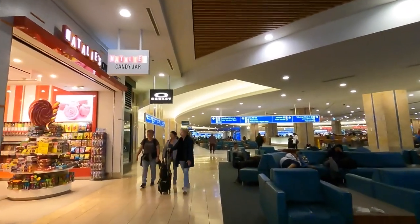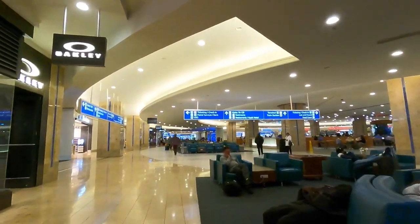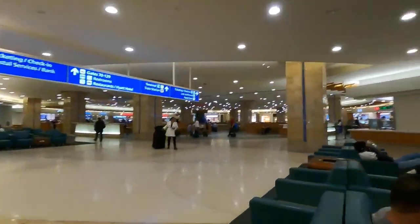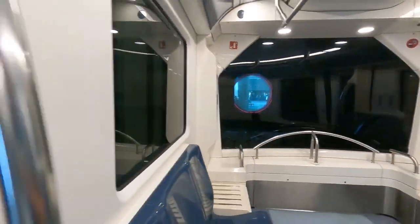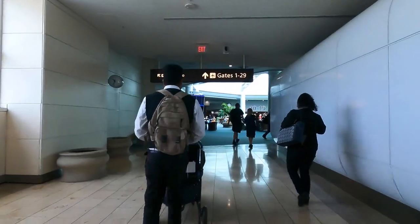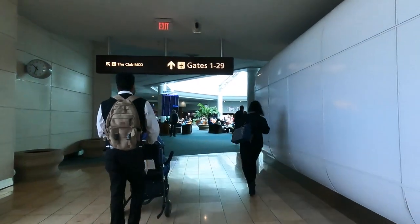What I usually do is make sure I check in 24 hours before. So if your flight is at 8 o'clock p.m. tomorrow, tonight at 8 p.m. make sure you go ahead and put that alarm clock on and check in right away, especially if you're traveling with somebody.